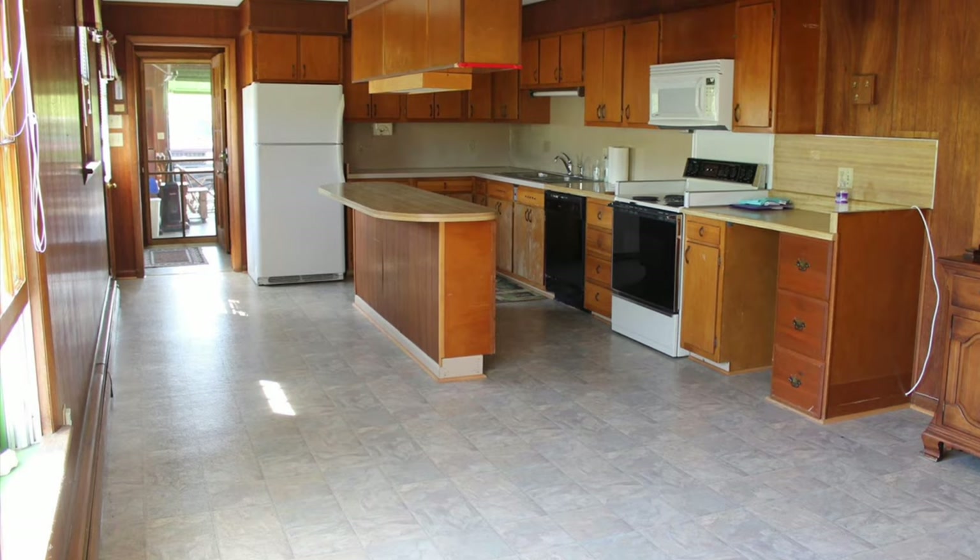Hey everyone, welcome back to my channel. My name is Leah and in today's video we're going to be going on a tour of our kitchen. I thought it would be fun to share with you all how I have our kitchen cabinets organized. We have cabinets from the 1960s, which can present a challenge when it comes to organizing.